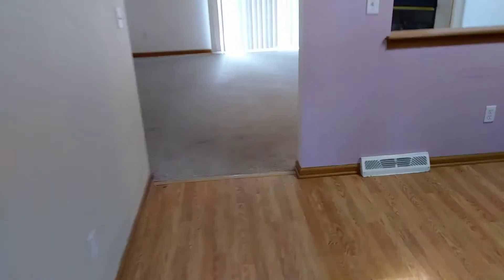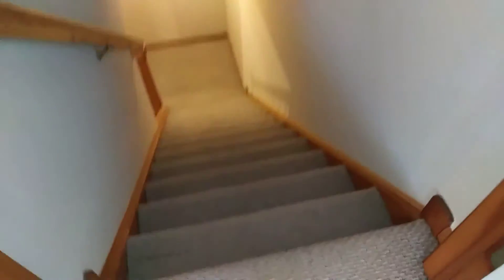The garage was left clean. Going into the basement — carpet going into the basement on the stairs was left clean.